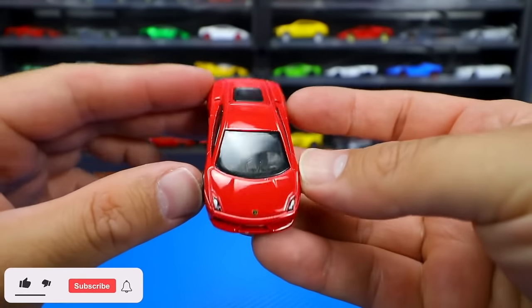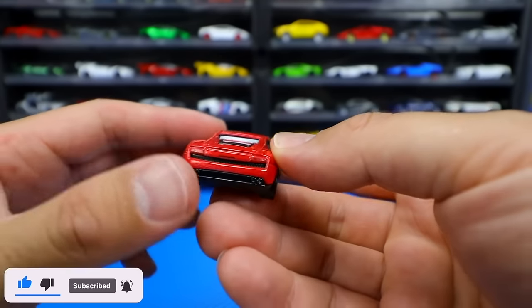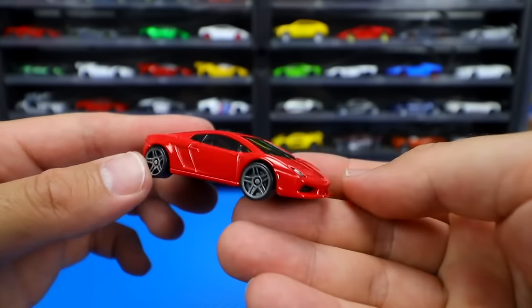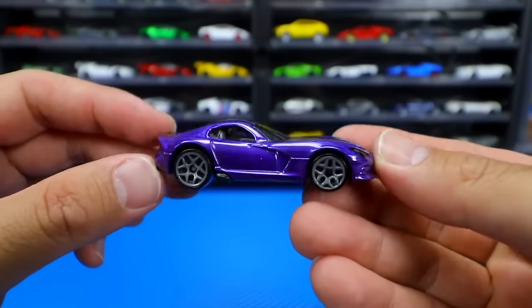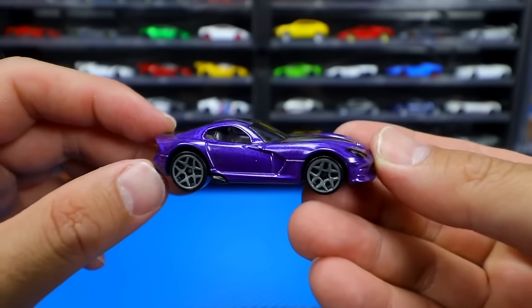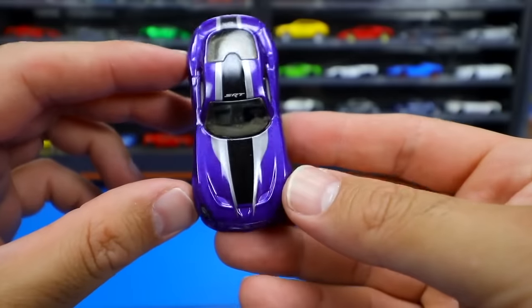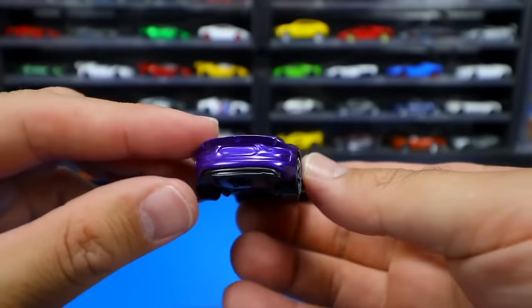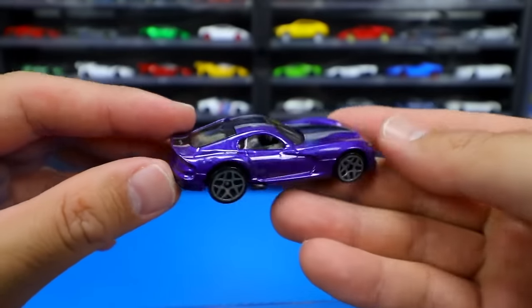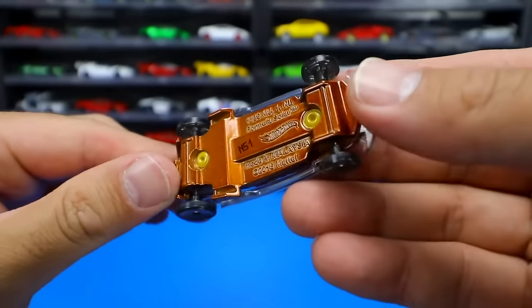Lamborghini Gallardo in a very, very shiny red color. Really like these gray wheels. Nice Lamborghini logo on the back. Next up, we've got a Dodge Viper. I really like these wheels — they look fantastic, staggered bigger ones on the rear, smaller ones in the front. We've got a nice stripe down there, black and silver with the striping, and an aggressive front end on this Dodge Viper. Not much tampo work on the back, but still really, really nice looking.